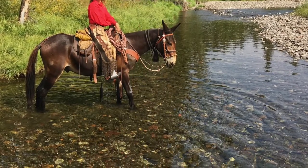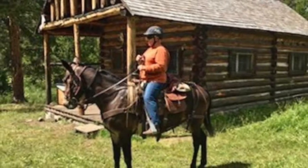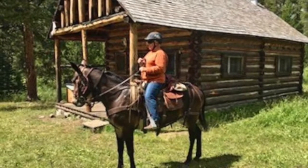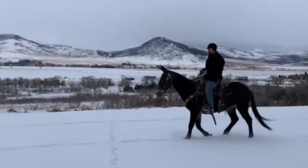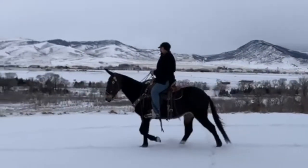Crosses water, crosses logs, crosses deadfall, hobble broke, been around wolves and bears, buffalo, elk, deer. He's a mountain mule.